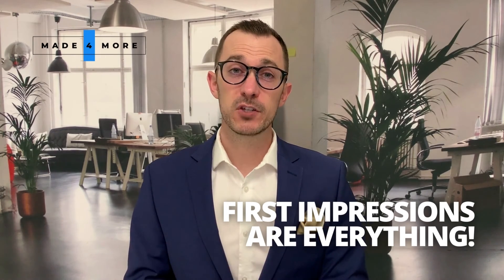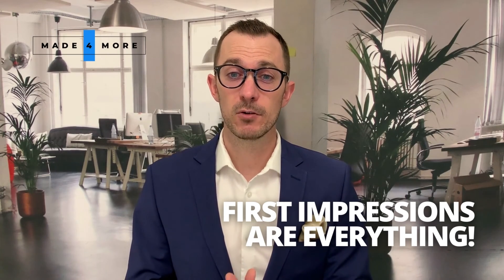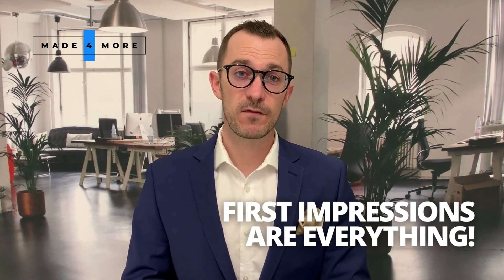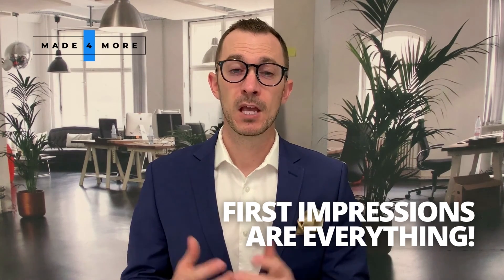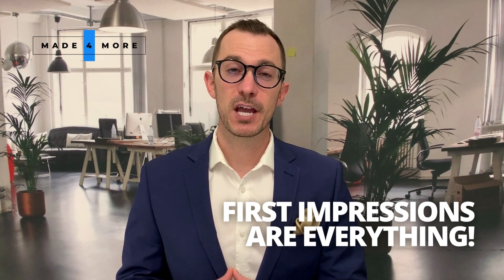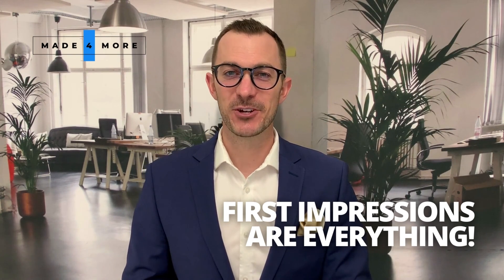Those are just a few tips we can give you on how to make your house more appealing to buyers so that you can sell faster and for more money. Call, text, or email the Made For More team today so we can further help you successfully sell your house.